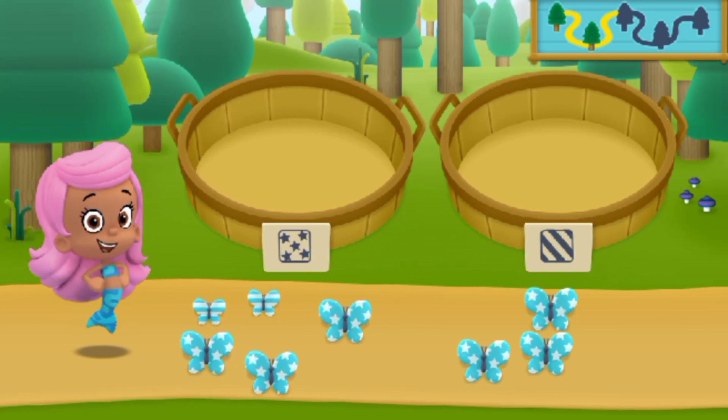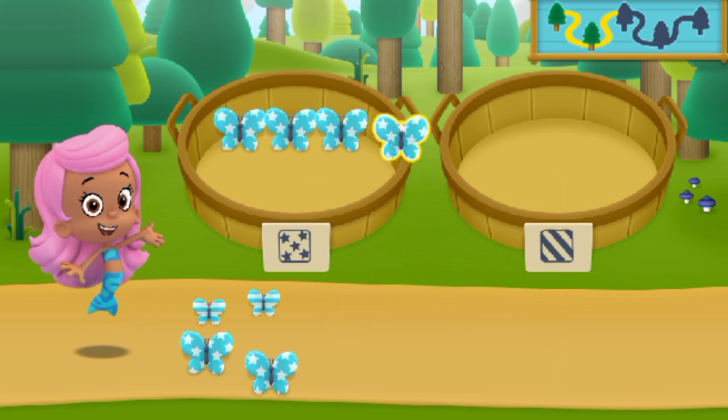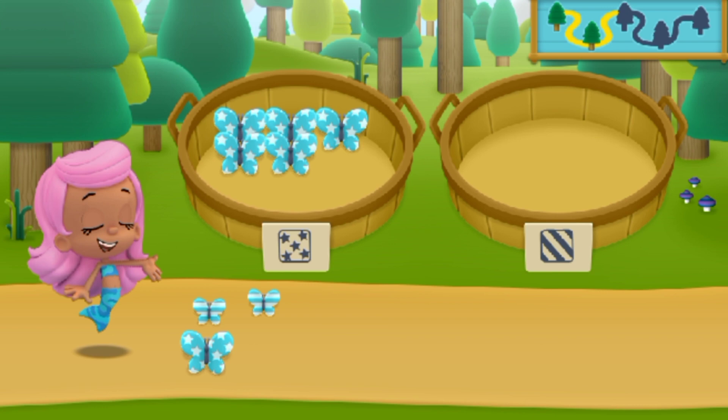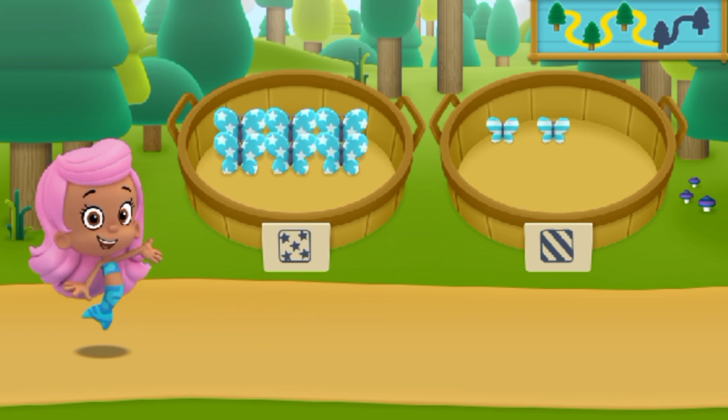Let's keep hiking to the next place. We need to sort our nature items into groups that have the same pattern. Alright! Nice going! Let's keep hiking to the next spot.